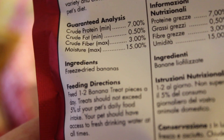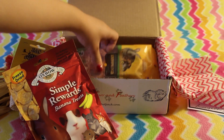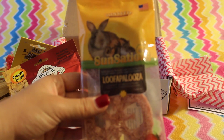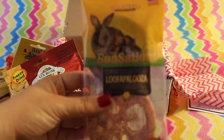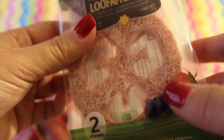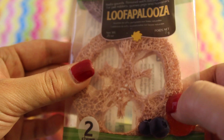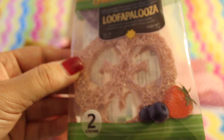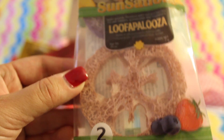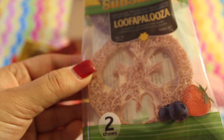The next thing inside the box is the Luffa Palooza from Sun Sensational by Sunseed. It's a toy — just two loofah chews. I'm very excited about this. I think Bilbo likes loofah the most; the other boys are okay with it, sometimes they'll play with it and sometimes they'll ignore it depending on the toy. But Bilbo will definitely enjoy this because he really does like to play with loofah.